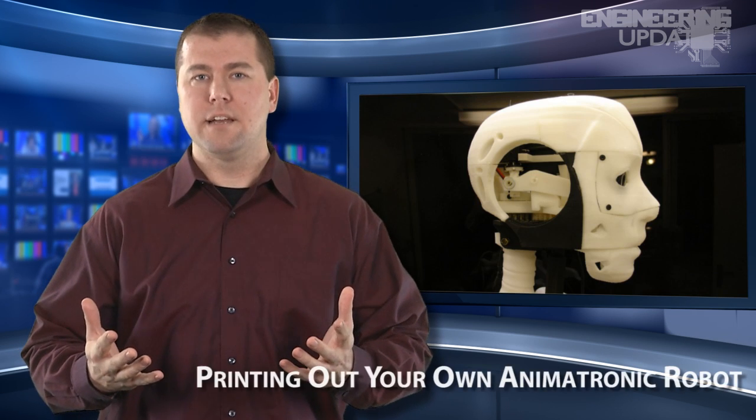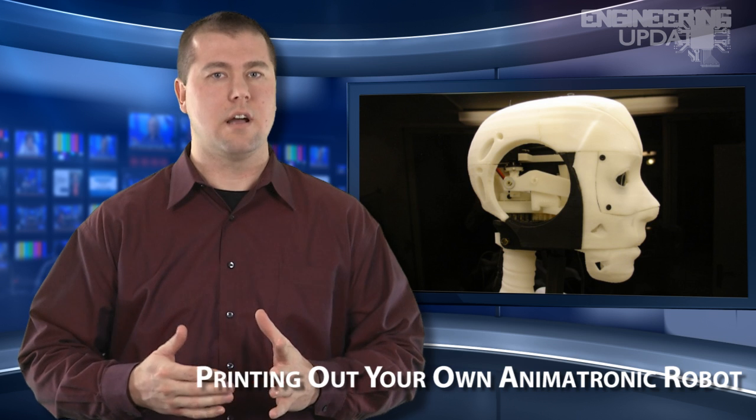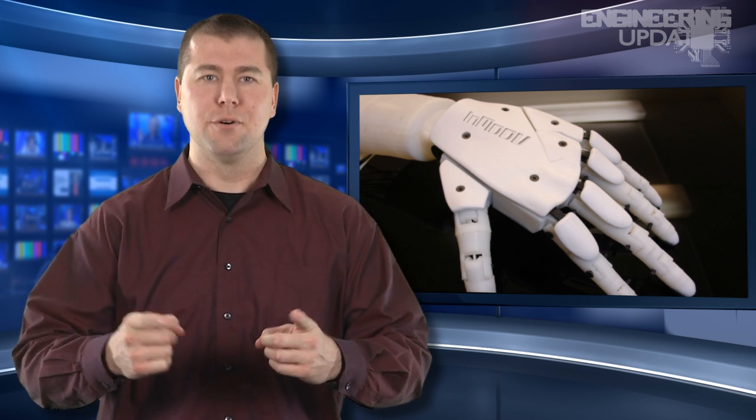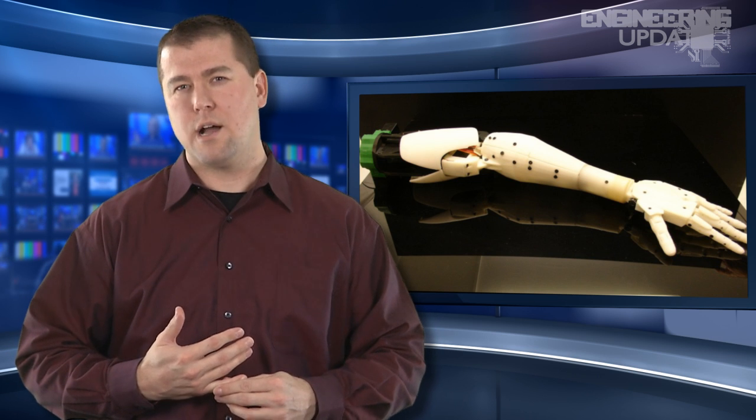Another artist is trying his hand at engineering this week, as French sculptor and model maker Gael Langevin is attempting robot making with the help of 3D printing. Langevin has designed and engineered his very own animatronic robot called InMoov, and now, thanks to 3D file-sharing site Thingiverse, so can you. The electronic components and designs are shared with other hobbyists and engineers as a sort of cooperative project.